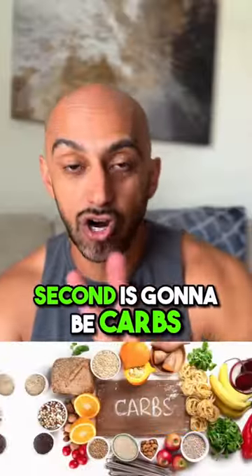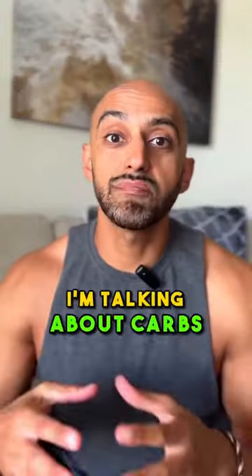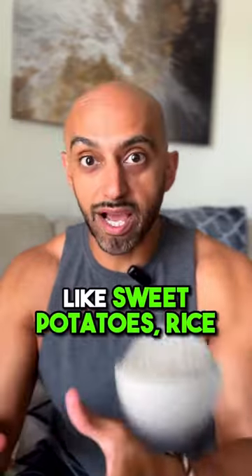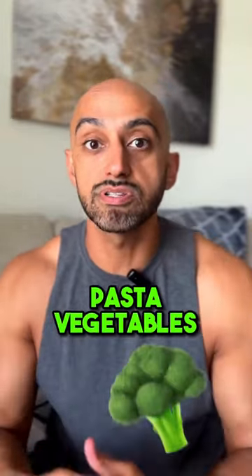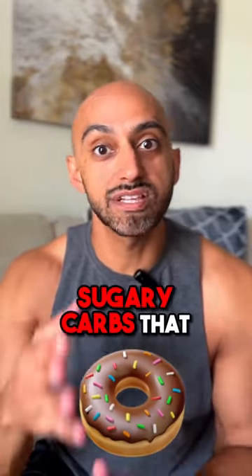Second is going to be carbs — and not carbs in the sense of junk food and chips. I'm talking about carbs like sweet potatoes, rice, pasta, and vegetables. These are going to help keep you full and energized throughout the day and not give you that crash from sugary carbs that you've been eating.